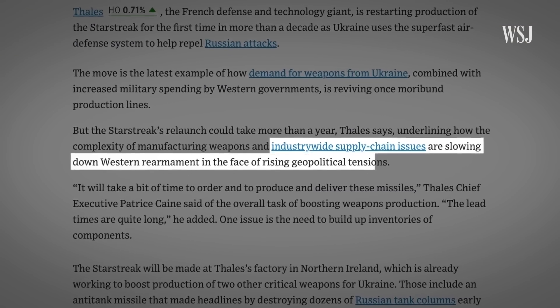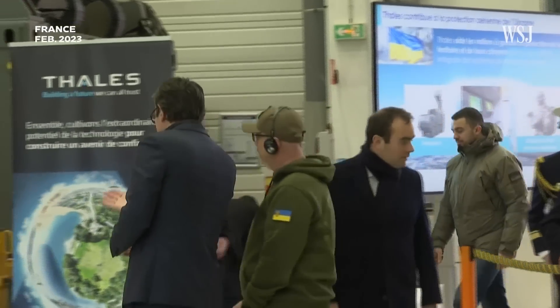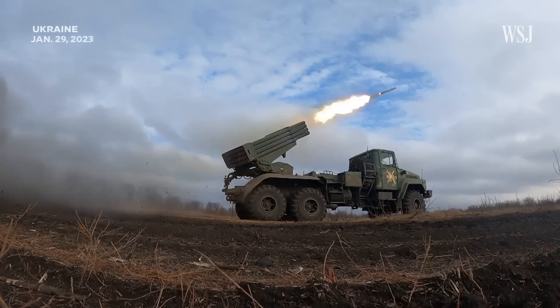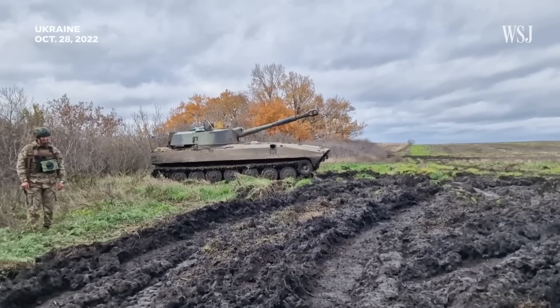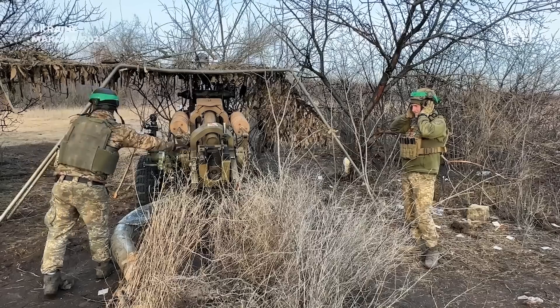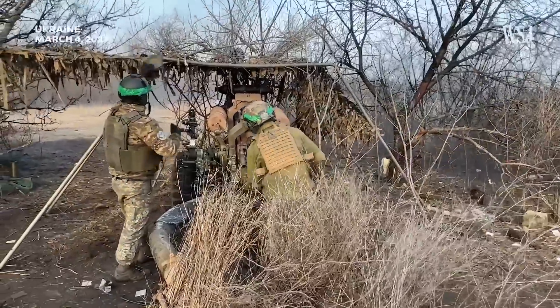But like many weapons manufacturers, TALUS has supply chain issues. These complications mean relaunching the Starstreak could take over a year. Since last March, the UK has sent numerous air defense systems and over 10,000 missiles, though the exact number of Starstreak missiles is unknown. It's also unclear how many Starstreak missiles Ukraine has left or when it will get more, but experts say the country is strategically quiet about its air defense systems.